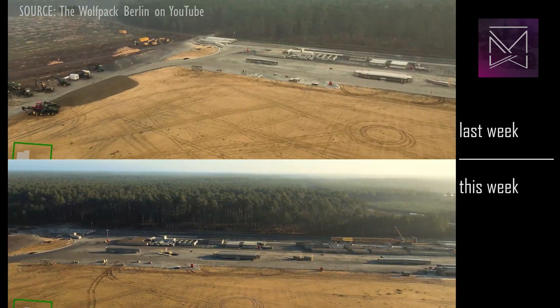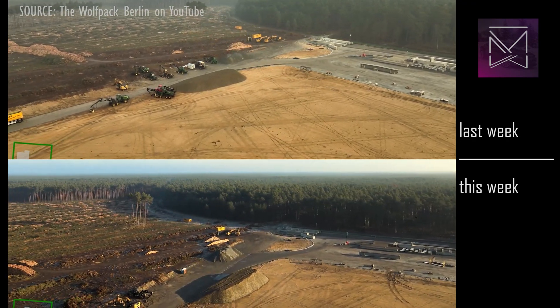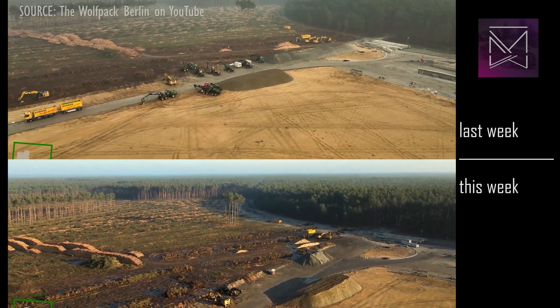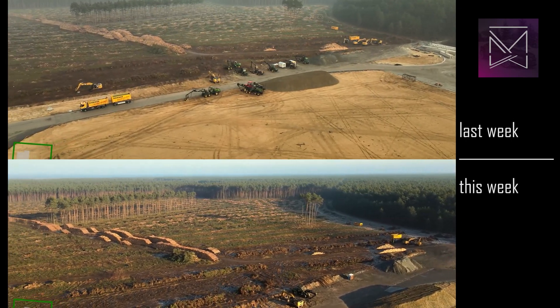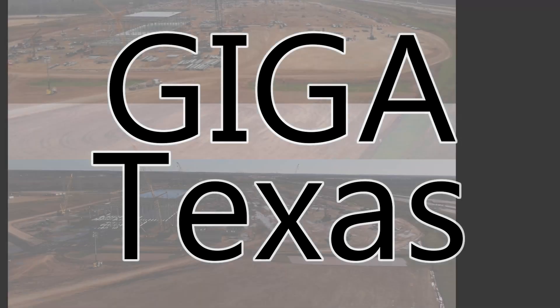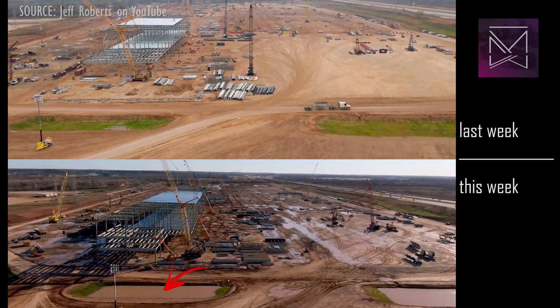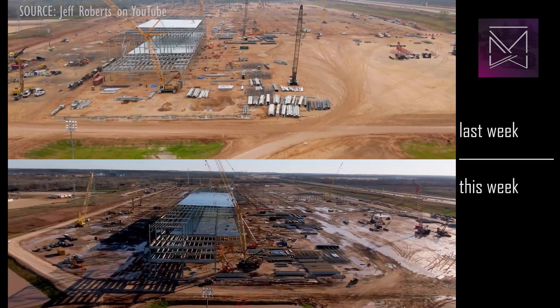Not much to report in terms of forest clearing, as it appears that part of the project may be on hold. A tropical storm tore through Austin, leaving the site muddy, but we can see exactly what the retention ponds are meant to do.